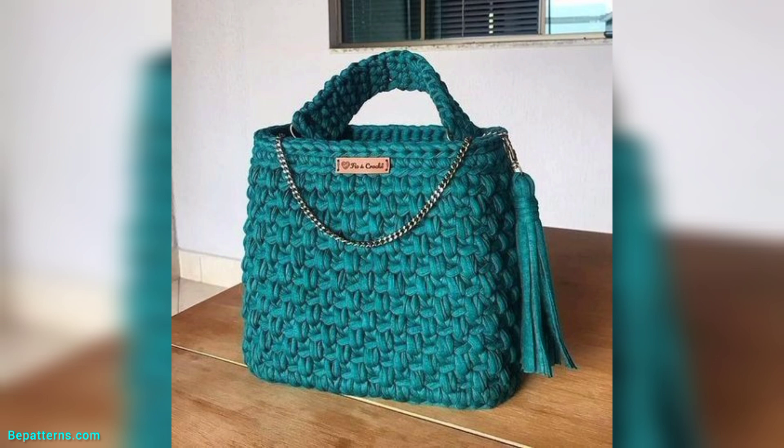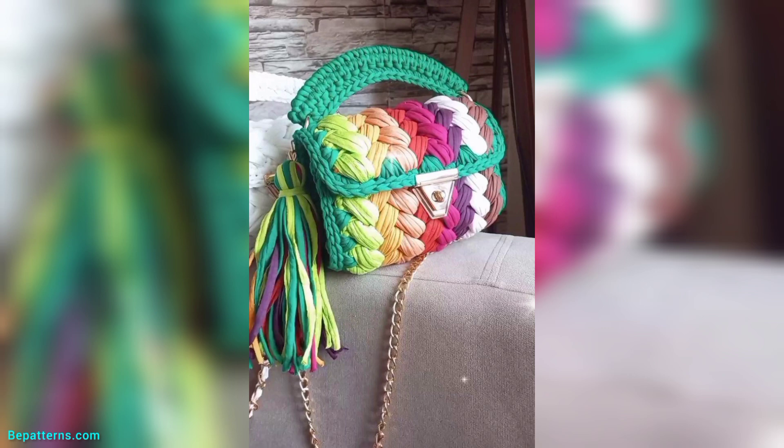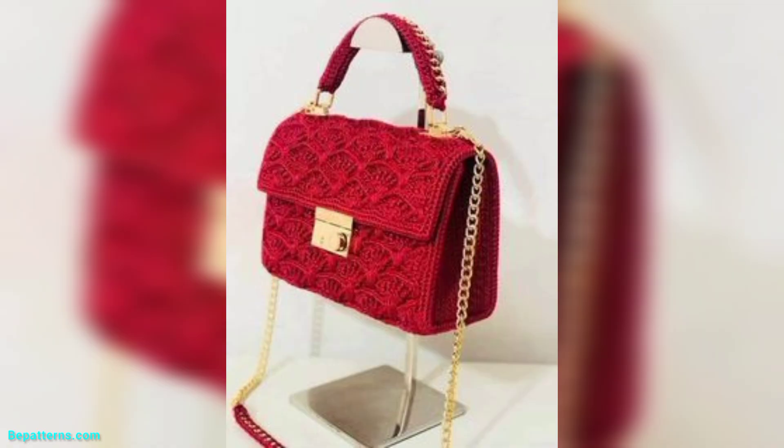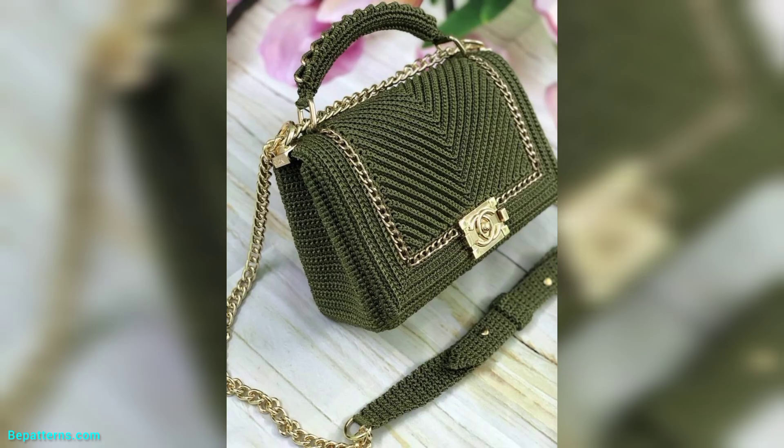Friend, these designs are so beautiful and so trendy. If you're looking for a beautiful gift for your friend, the crochet handbag is a wonderful gift for them. You can make it and give it to them — they will also love these gifts and use them.